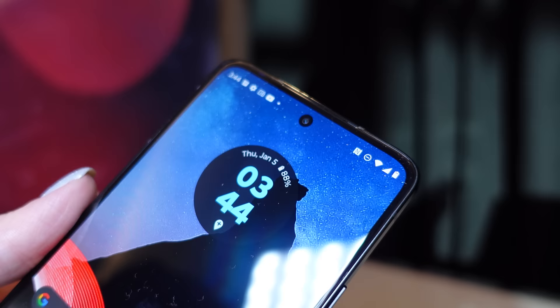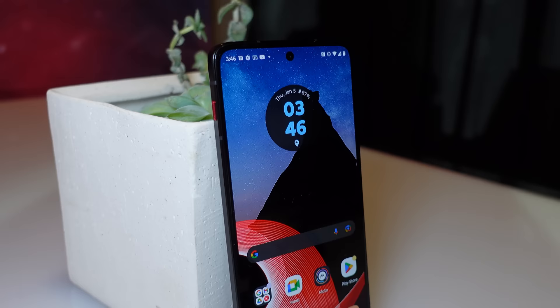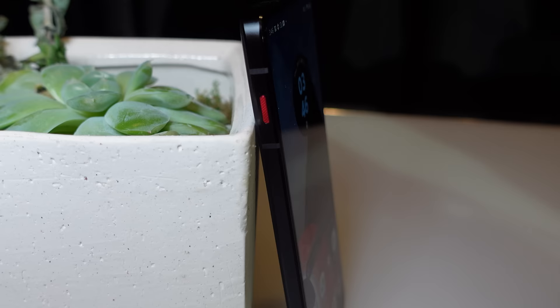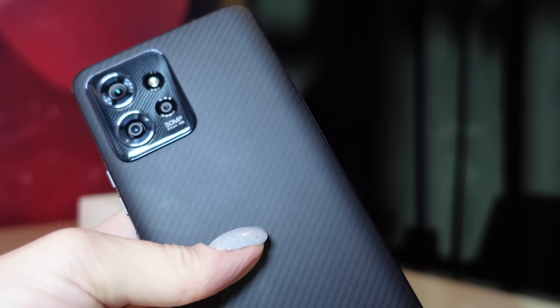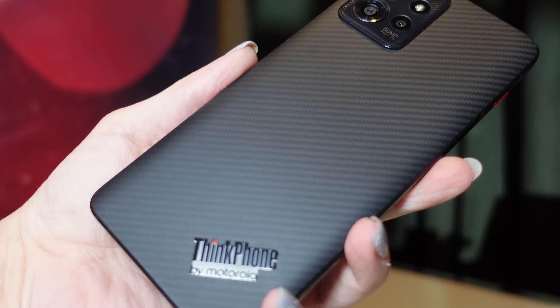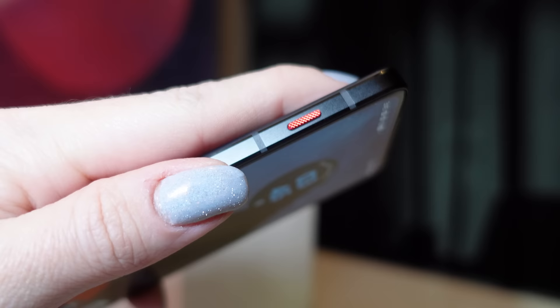Check out the new ThinkPhone by Motorola. It packs in a Snapdragon 8 Plus Gen 1 mobile CPU, a 6.6-inch POLED display, runs Android 13, and comes with either 8 or 12 gigs of RAM and 128, 256, or 512 gigs of storage. On the back there's a 50-megapixel F1.8 sensor with OIS, plus a secondary 13-megapixel ultra-wide with a 120-degree field of view and macro vision at F2.2. The front camera is a 32-megapixel F2.45. It also has a 5,000 mAh battery with 68W turbo power charging and 15W wireless charging. The back features a carbon black aramid fiber case with Gorilla Glass Victus on the front display.